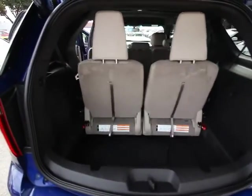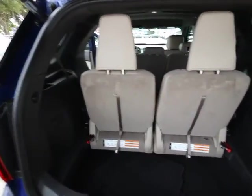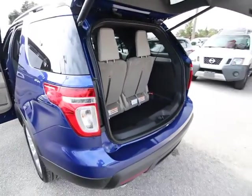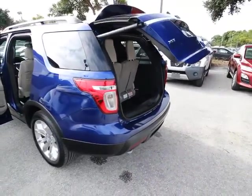Power passenger seat. Traction control. Power lift gate. Backup camera. Dual airbags. Power steering. Air conditioning. Front four-wheel disc brakes.